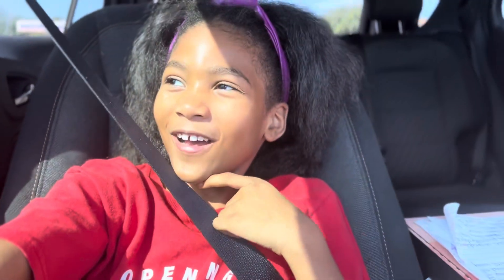Hey y'all, welcome to Same Face Different Girls. Today is my ride and I'm controlling the ride.